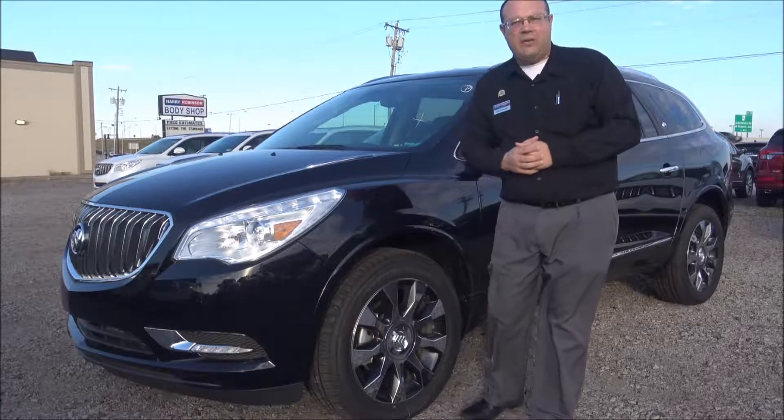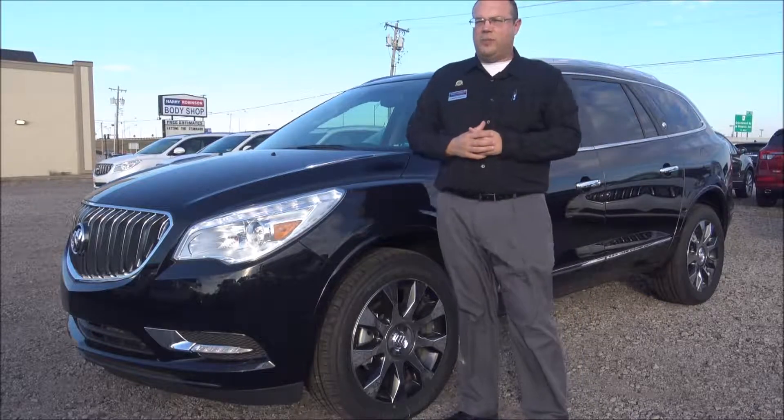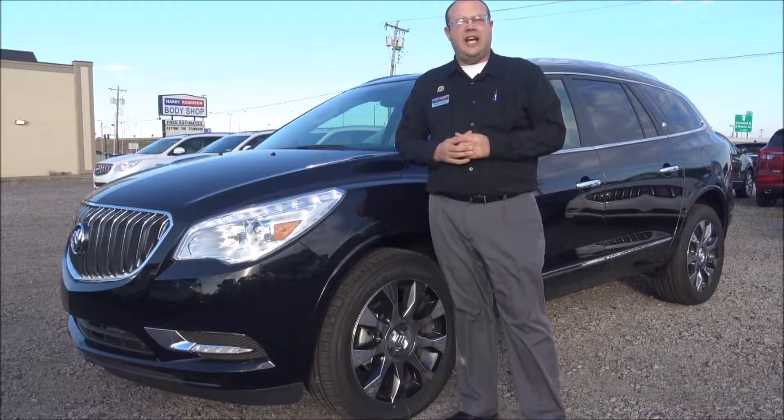Hey guys, it's Marty at Harry Robinson Buick GMC in Fort Smith, Arkansas, and you're watching Test Drive Tuesday.